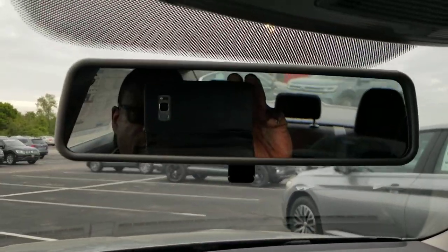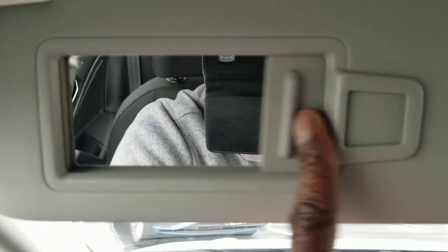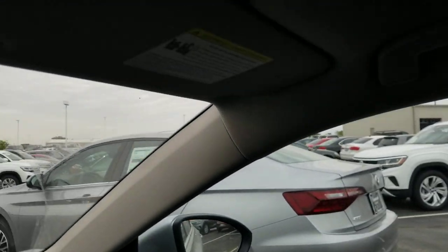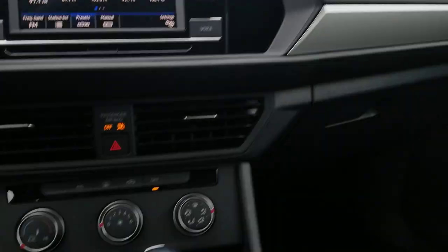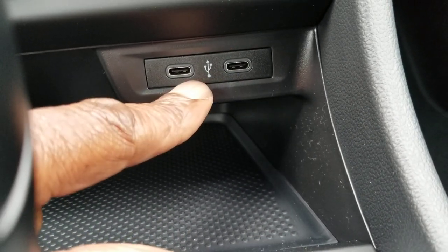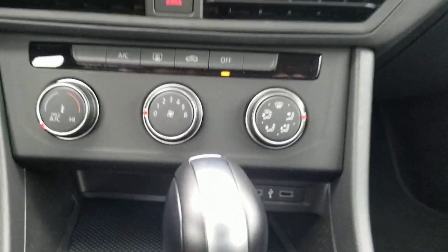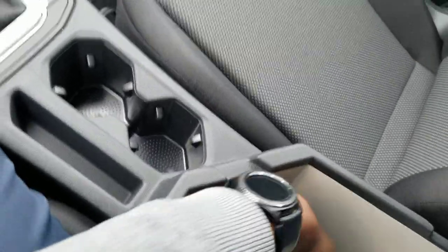A regular mirror with a dimming flip function. Vanity mirror on each side with no light above. You do have Car-Net free for five years — that's going to be on all of the Jettas. A USB-C type connection right here for the S model, so you'll need a C-to-C connection for Android or C-to-Lightning for iPhone. Armrest right here for storage — nice bit of storage in there.